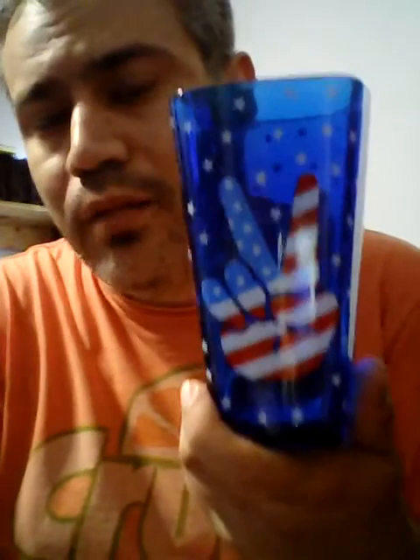Then I got something at Spencer's — it's the American Peace Sign Glass Cup. Expect a J-Do review of this soon, or soonish.